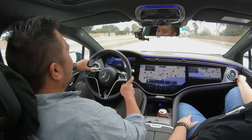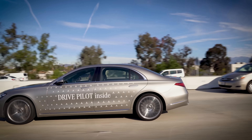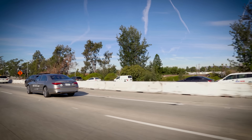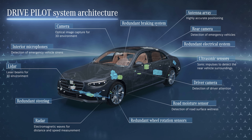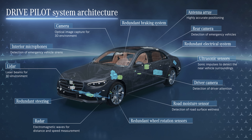Drive Pilot only works when you're in traffic. So while we're on the way to finding some traffic, I'm going to explain all the changes that had to happen to this vehicle to enable that jump from level 2 to level 3 driving. As this graphic shows, basically everything has to get upgraded — more sensors have to be added, more radar, a lidar unit, a rear-facing camera.